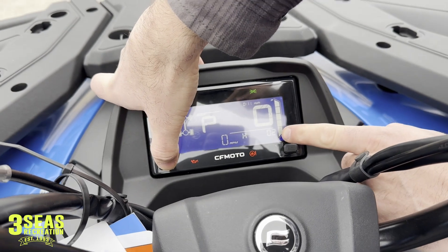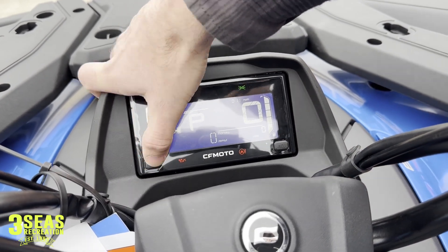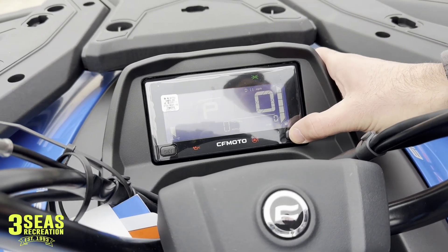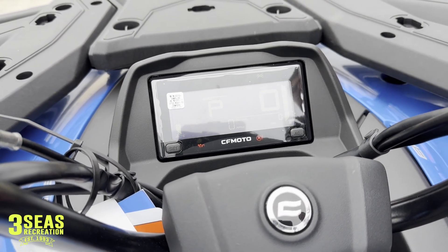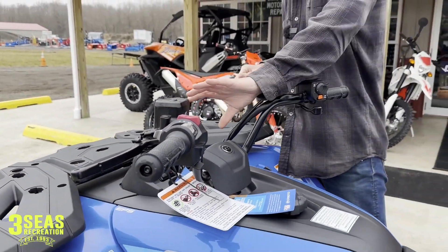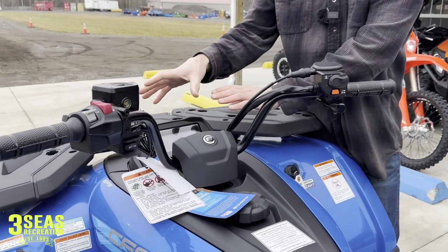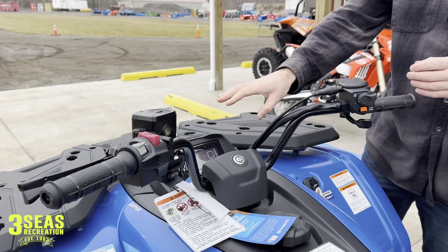You can flip through this display LED to change the brightness. It shows miles, trip meter, hours, and volts — most folks would just leave it on miles. The brightness of the display is adjustable, making it a really easy layout. If you're looking at a 2020–2021 or older model, the display is much different — a lot smaller and not as informative.